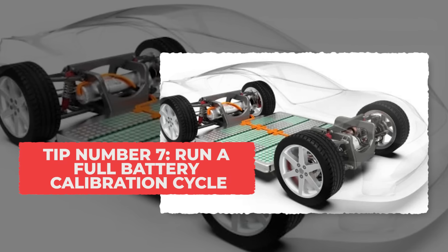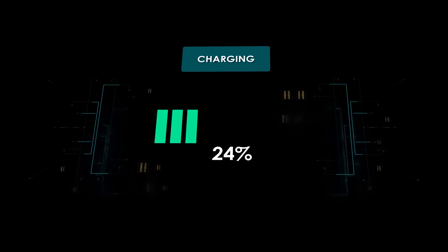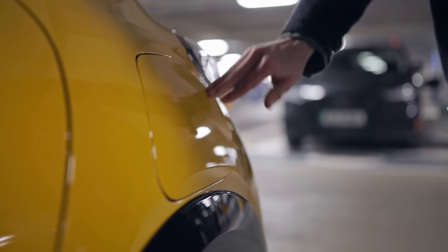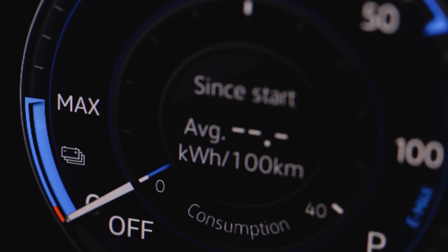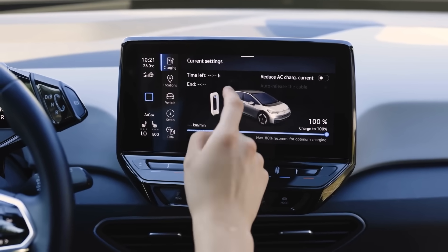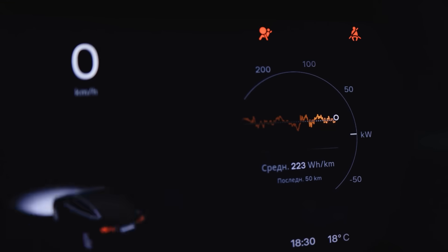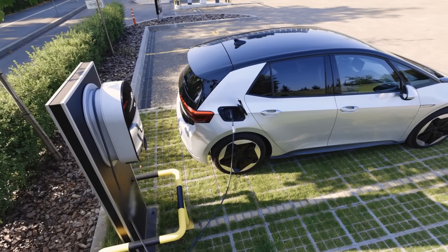Tip 7: Run a Full Battery Calibration Cycle. Letting your EV's battery run from full to low once in a while helps the system know its true capacity. Every EV has a Battery Management System, or BMS, which keeps track of how much energy is really inside. Over time those readings drift and the car starts showing wrong range numbers. Doing one full charge to 100% and then driving down to around 10% once every month or two helps the BMS reset its calculations. Drivers who never do this sometimes panic when their range suddenly drops — that's not the battery dying, it's the software getting confused. A full calibration cycle helps your car give you honest readings and can detect weak cells before they become a big problem.